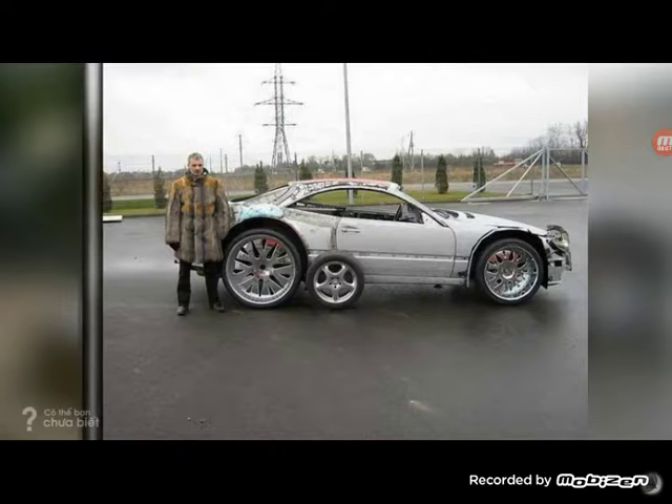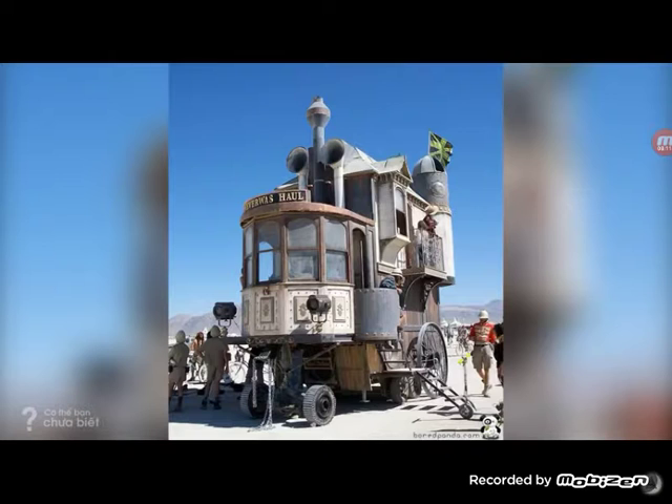Is this car made for drag racing? Because it looks like that to me. This doesn't even look like it should be on the road, or sand, or even a desert — it should be in the 1870s.